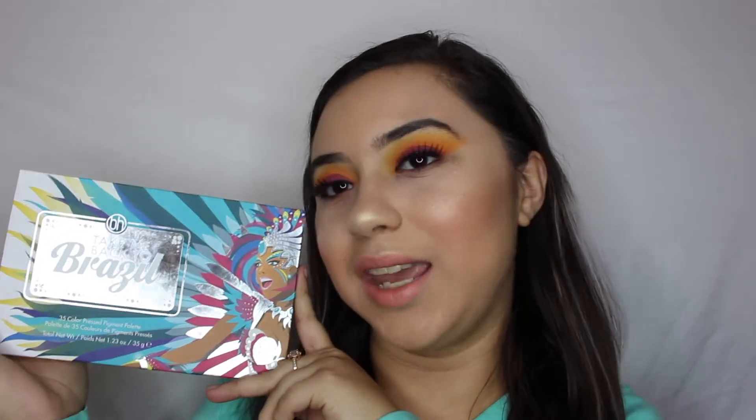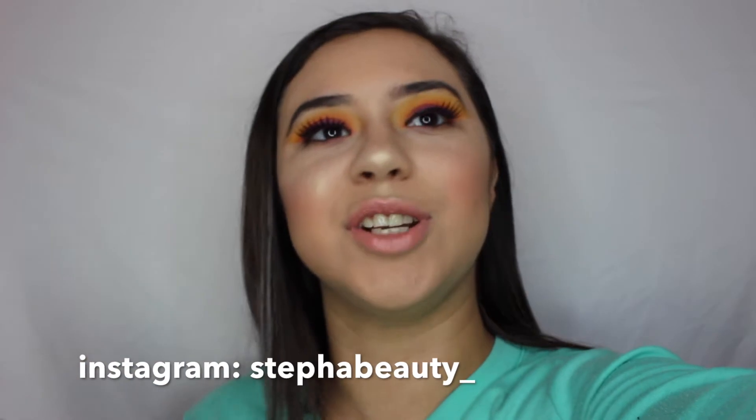For today's video we're going to be using the Take Me Back to Brazil palette. I actually used only three shades and three brushes for this look. It's such an easy look and it's so beautiful. Don't forget to subscribe and enjoy my giveaway — whenever I hit 700 subscribers I will be doing a big giveaway with all these goodies. Make sure you leave your email down below so I can contact you if you are the winner. Without further ado, let's get on with the video!